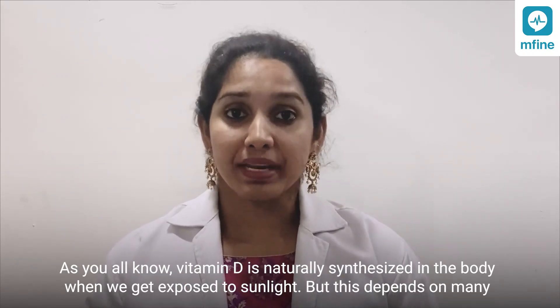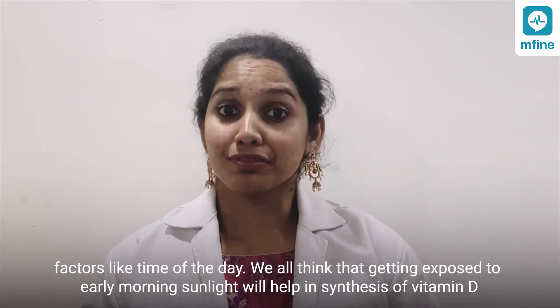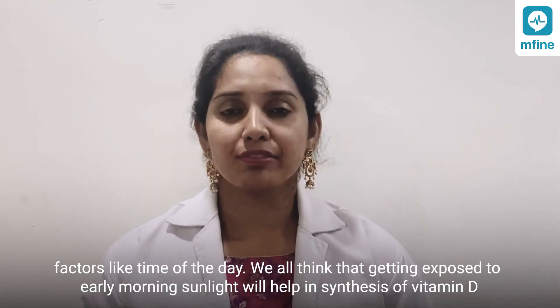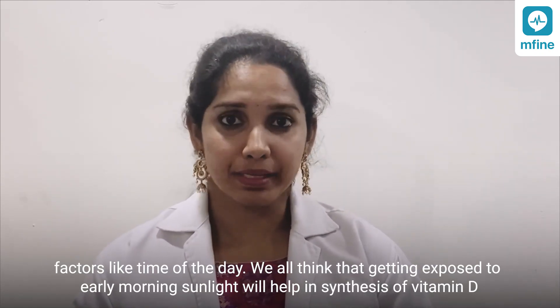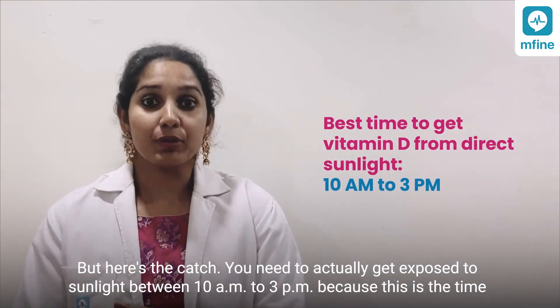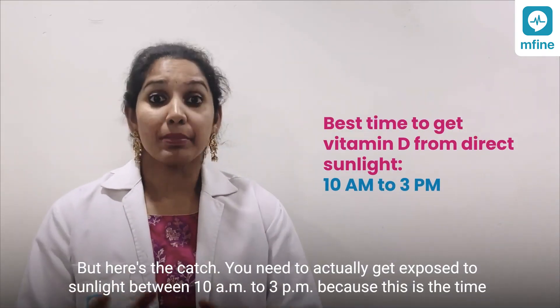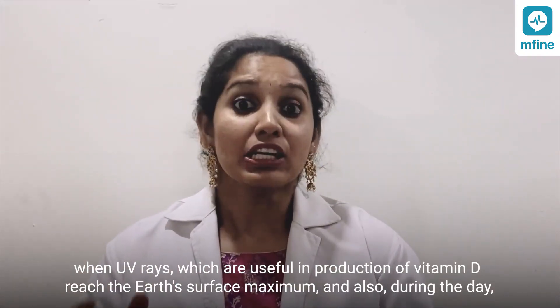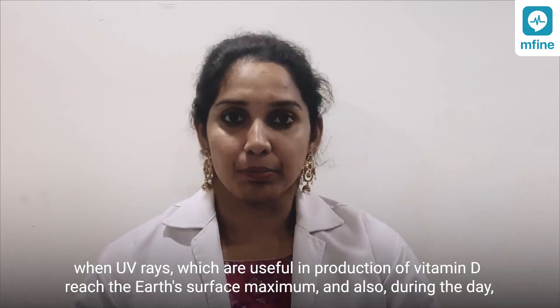But this depends on many factors like time of the day. We all think that getting exposed to early morning sunlight will help in synthesis of vitamin D, but here's the catch — you need to actually get exposed to sunlight between 10 a.m. to 3 p.m., because this is the time when UV rays, which are useful in production of vitamin D, reach the earth's surface at maximum.